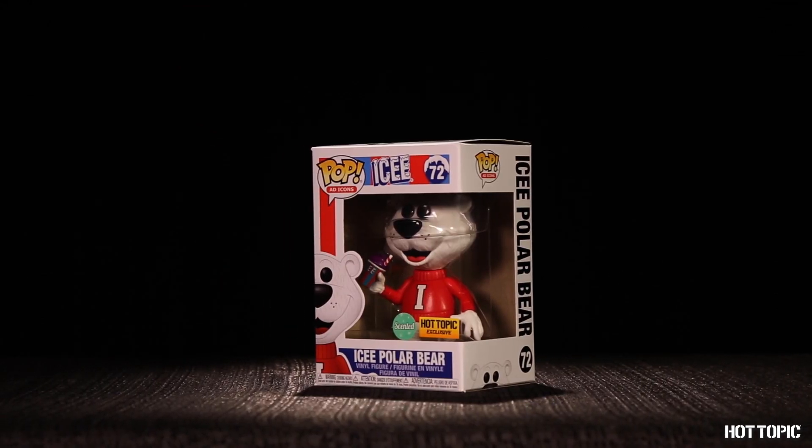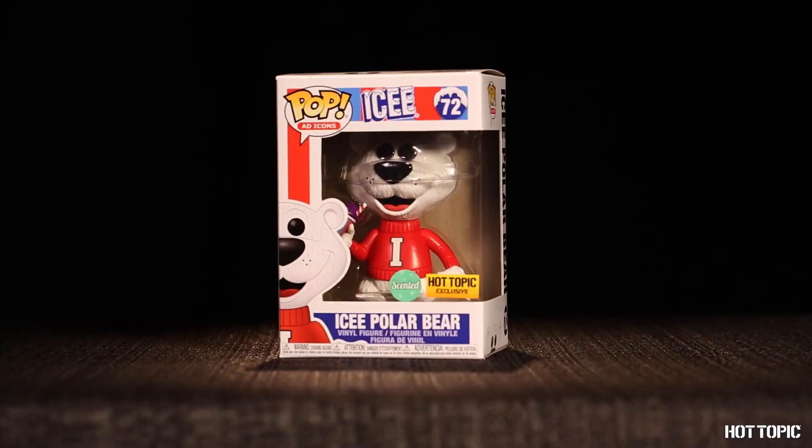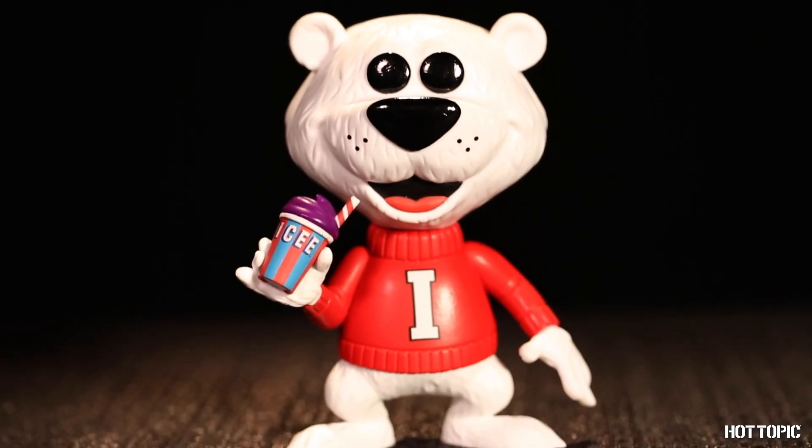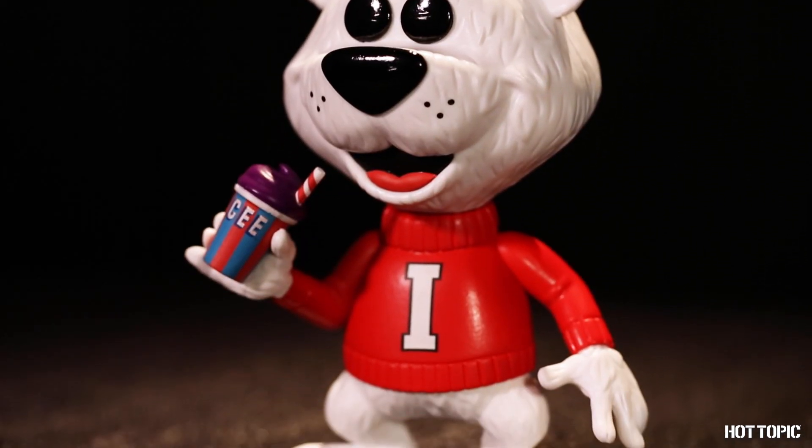You might think that winter is a bad time for an icy, but I say there's no such thing as a bad time to enjoy one. Our grape-scented icy bear smells wonderful and is guaranteed to not give you a brain freeze. It's the best of both worlds.